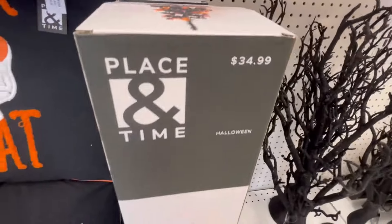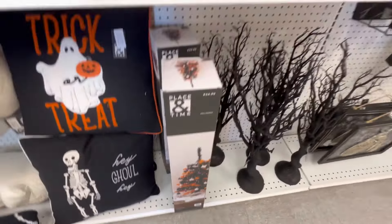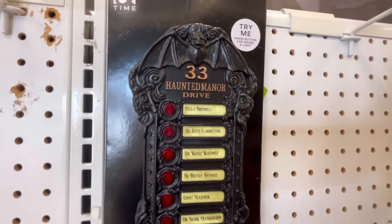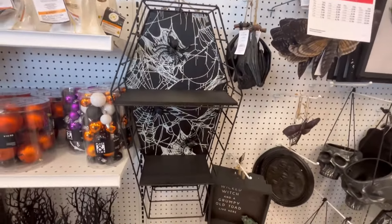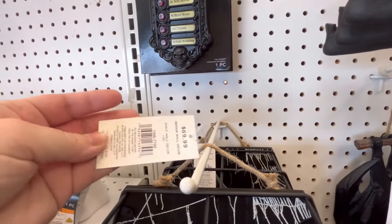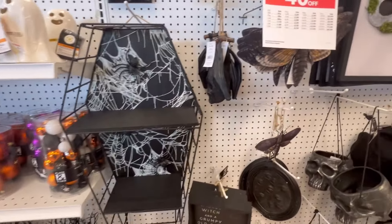They also have these trees for only $35 — I feel like that's really cool, but if you wanted a bigger tree you could always buy that and add the black garland we saw at Home Goods or Michael's to make it a little spookier. Now this shelf right here was really nice — not crazy about the price, but I really love it.